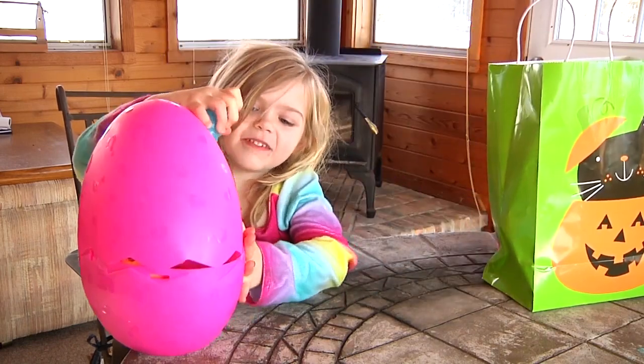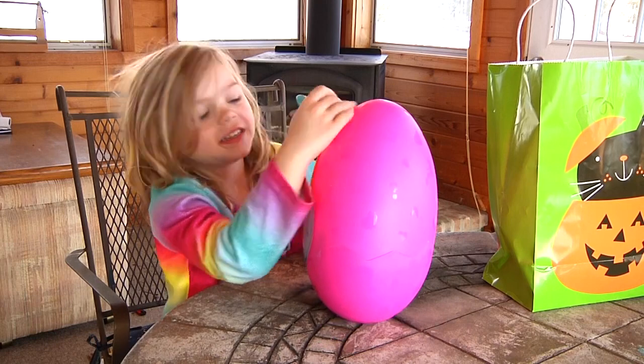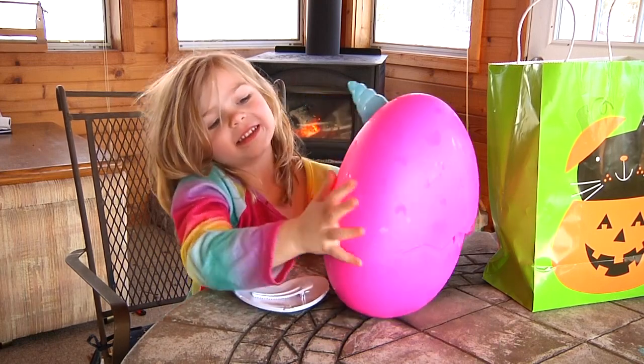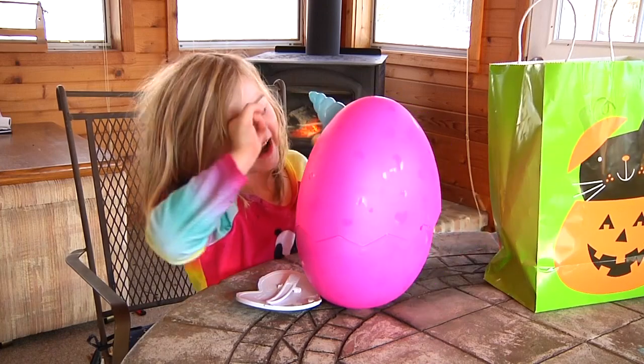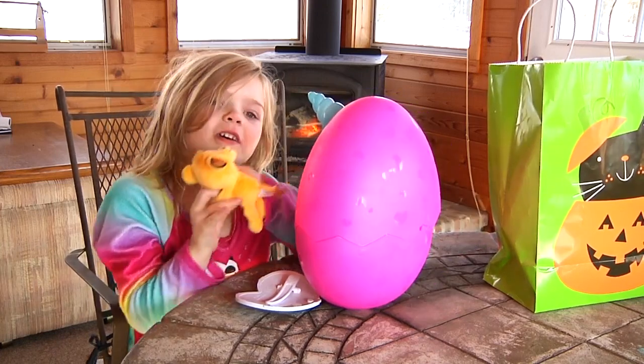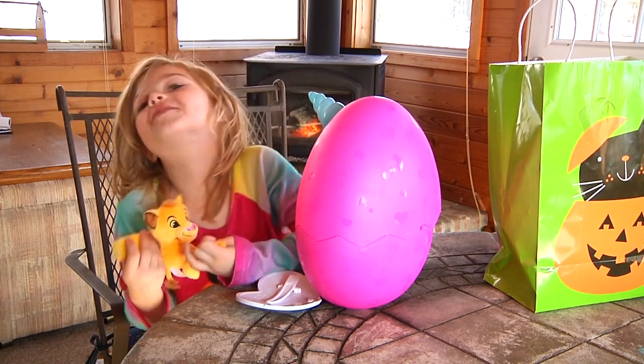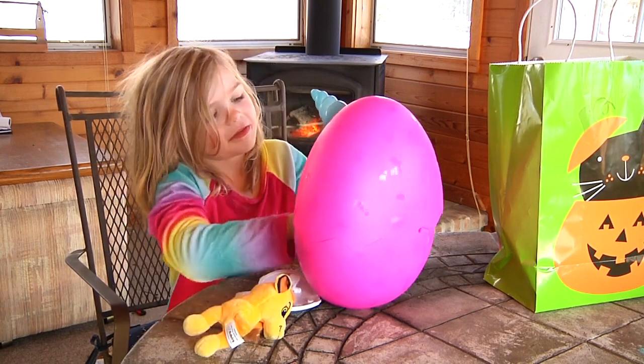It's an egg. Let's see what's inside. I'm reaching in — hey, don't look. Got it? It's a little lion. What if you know its name? Tell me in the comments. Let's see what's next.